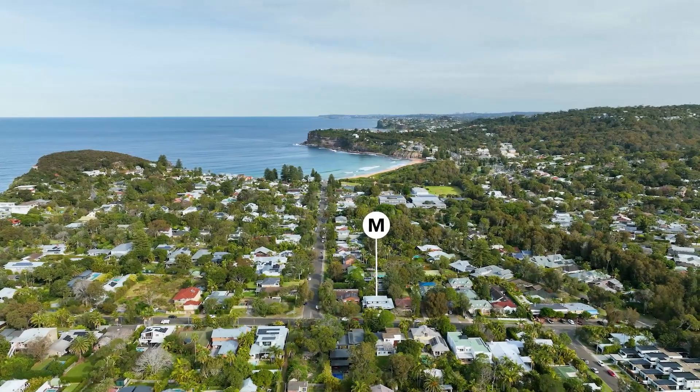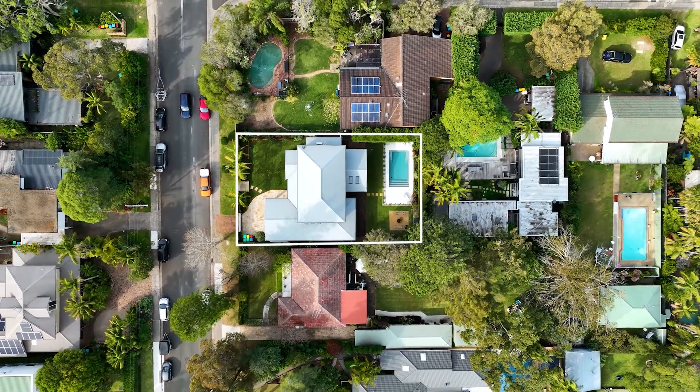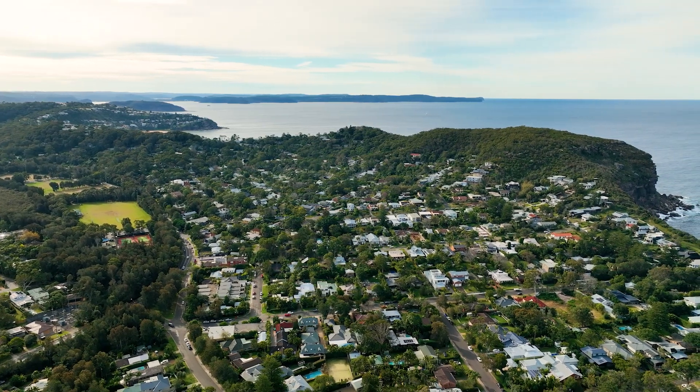Set in one of North Avalon's most desirable streets, this contemporary home enjoys a fabulous location for any family. It's no more than a short stroll to local shops, cafes and the beach.